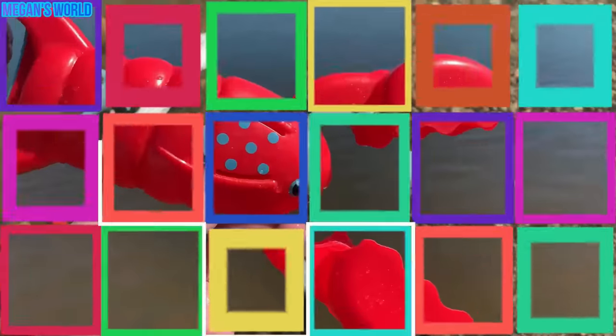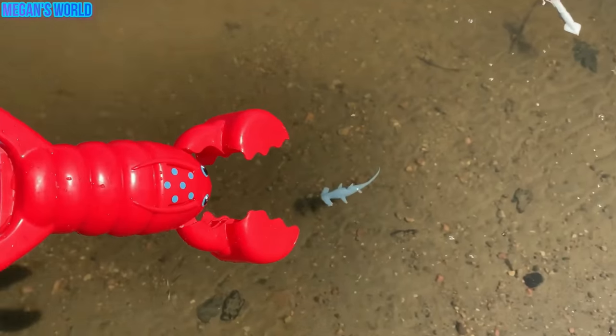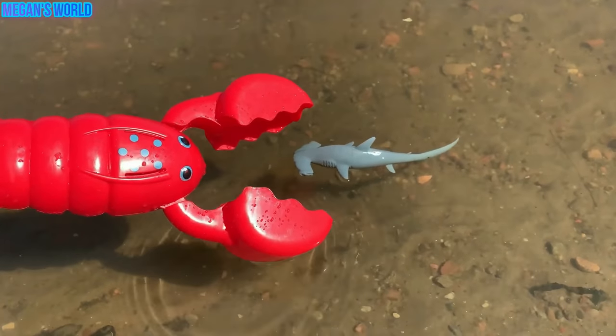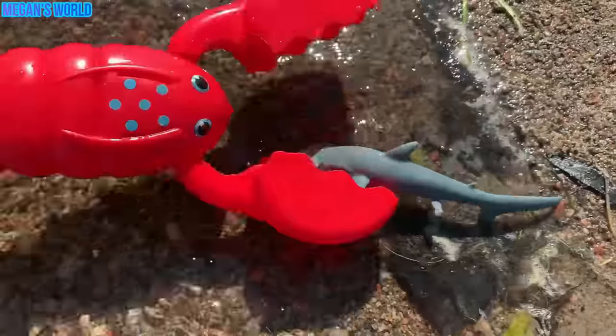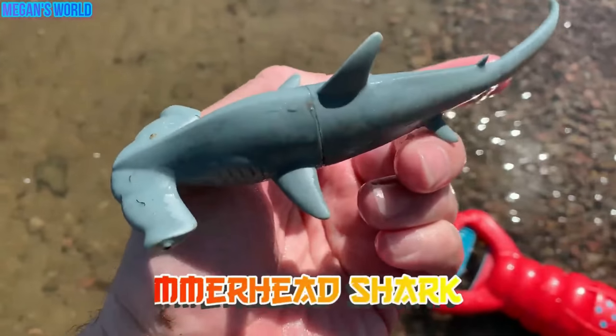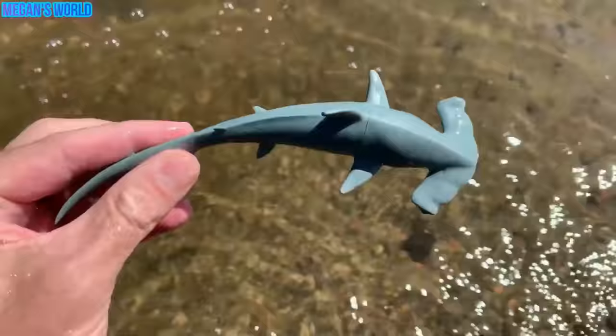Let's use our red lobster and catch some sea animal toys. I see some sea animals already. Let's see if we can catch it. One, two, three. Wow, the lobster caught a sea animal. It's a hammerhead shark. Let's put the hammerhead shark back in the water. Hammerhead shark.